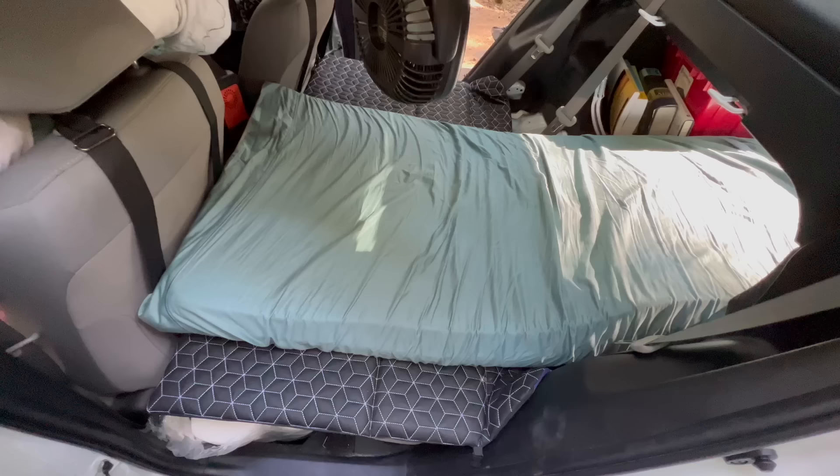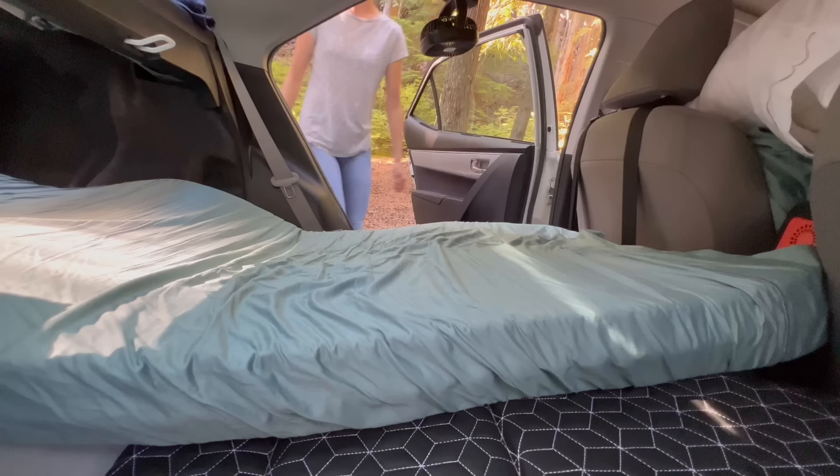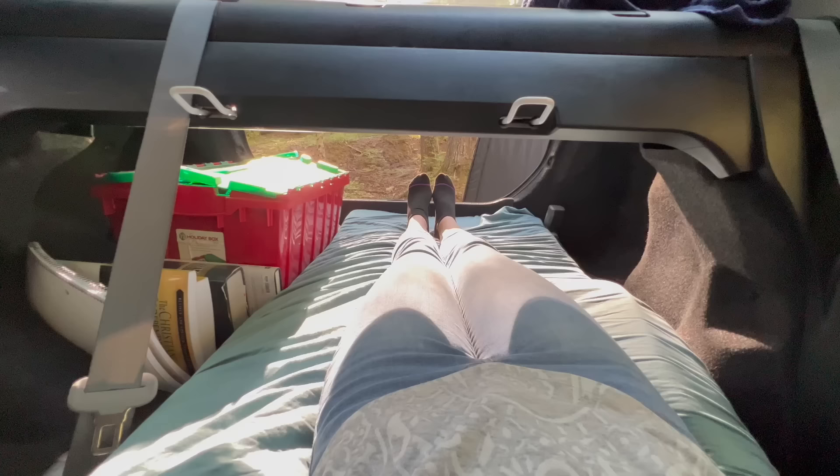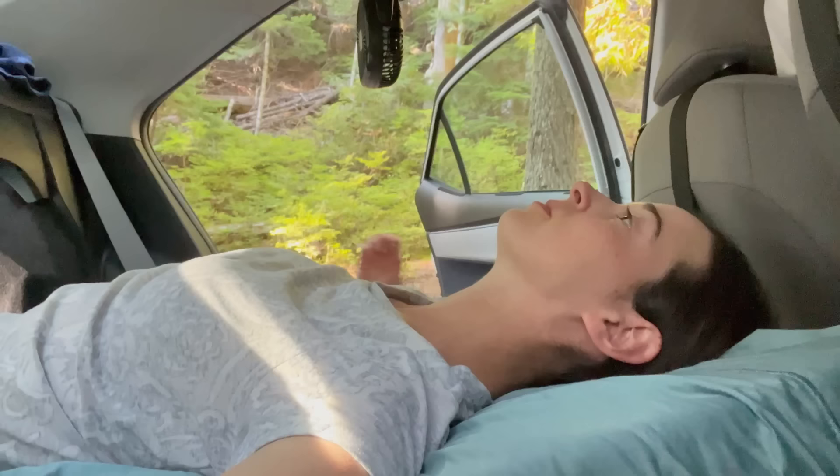On top, I am able to lay out my mattress, which I made out of my old full-size memory foam mattress topper. I cut it in half, which left me with about 4 inches of foam, and I sewed my bed sheet around it as a mattress cover, which can come off when it needs to be washed. I can fit perfectly laying down, and the mattress is thick enough that I can sleep comfortably every night.